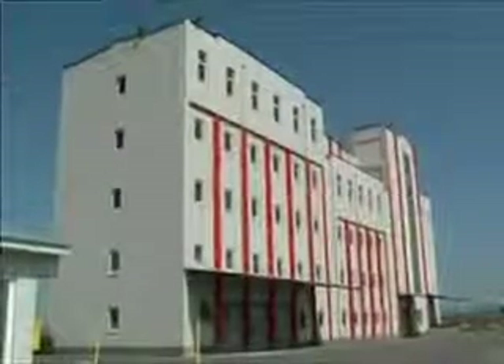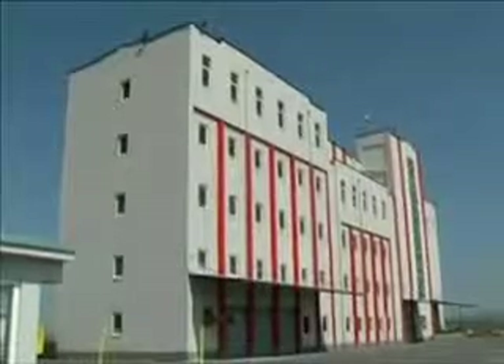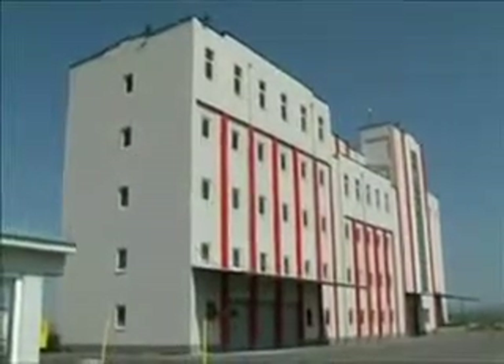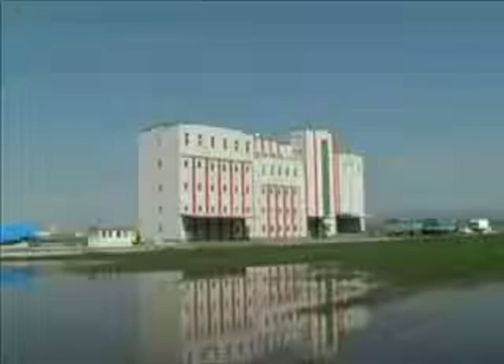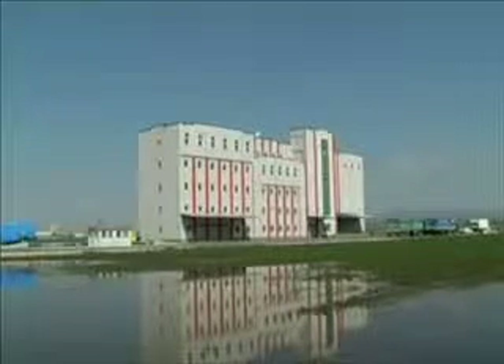In this section of the presentation, we will describe the various components and systems that were used to construct an IMAS 180 ton per day wheat flour mill in Kosovo. Building design and project management for the mill is also part of our complete system supply.